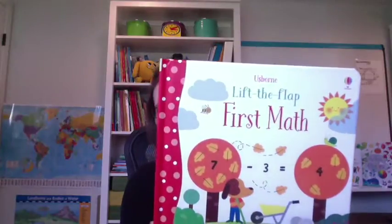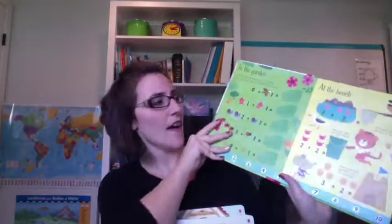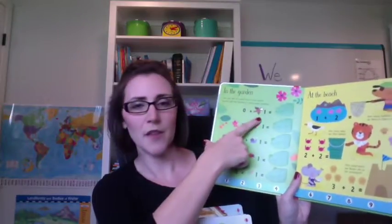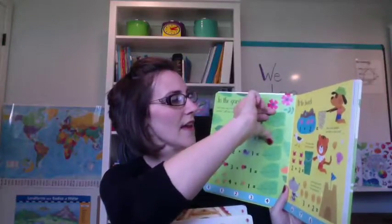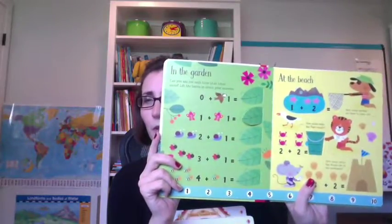Usborne has a whole series of Lift the Flap math books. The first one I just received is Lift the Flap First Math, and this is a brand new book from Usborne. As you can see it has basic addition and subtraction problems in it, but it also has numbers. Inside there are eggs in a hen house so you get to count how many eggs are in there. It shows zero plus one, and then gives you the answer when you pull down the flap, so one plus one is two.